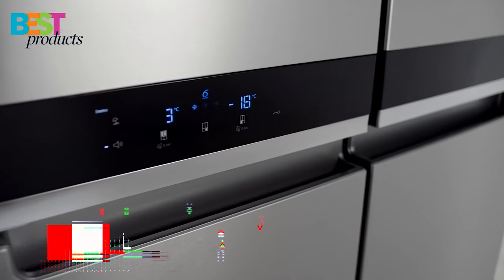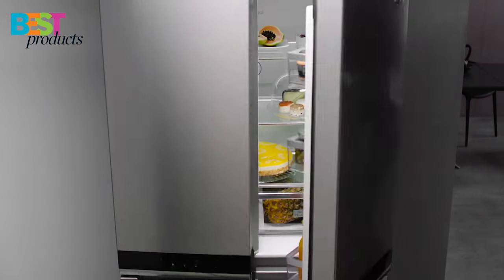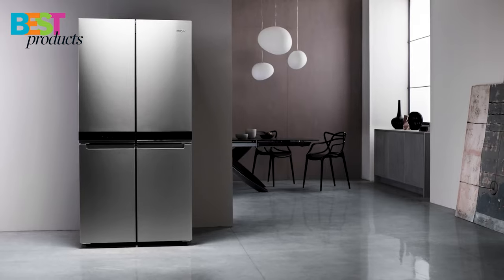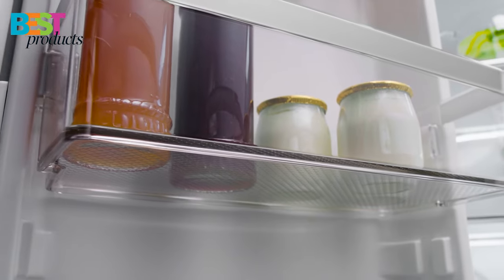Number 3: Whirlpool. This Whirlpool French door refrigerator is a great addition to any kitchen. It has a fingerprint-resistant finish and contoured doors, making it both stylish and durable. It also includes a temperature-controlled full-width drawer.